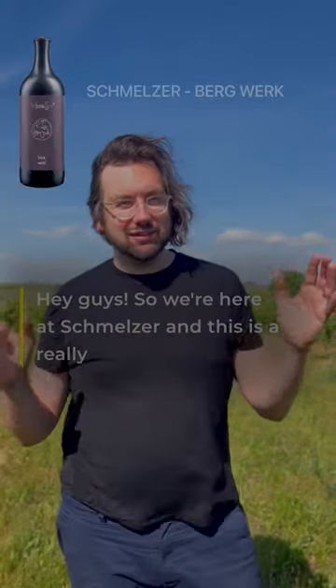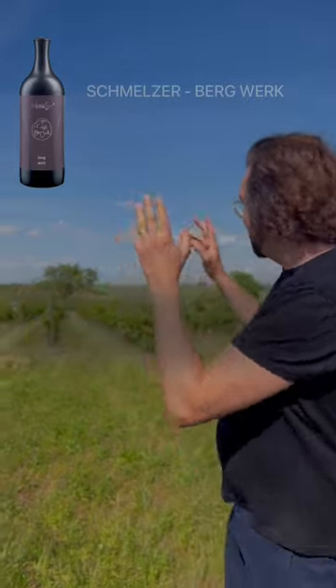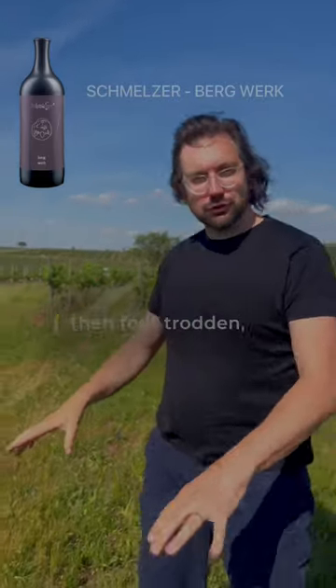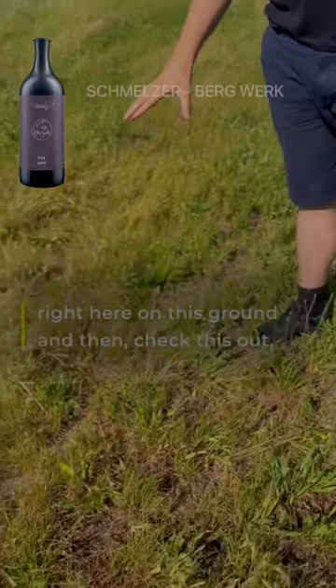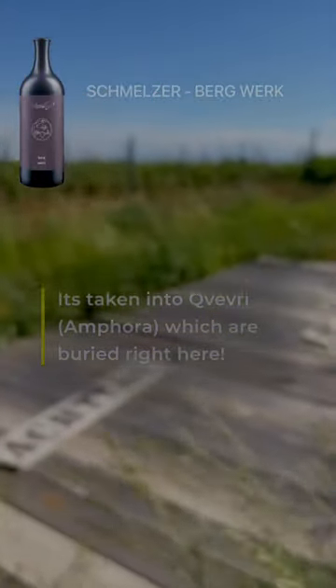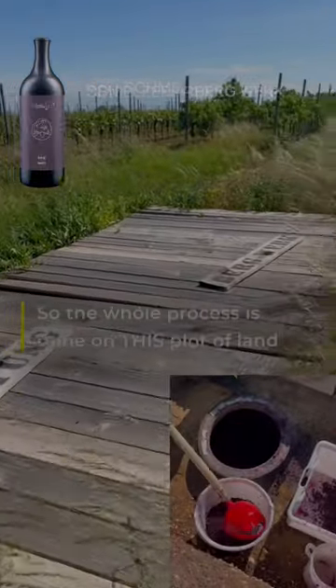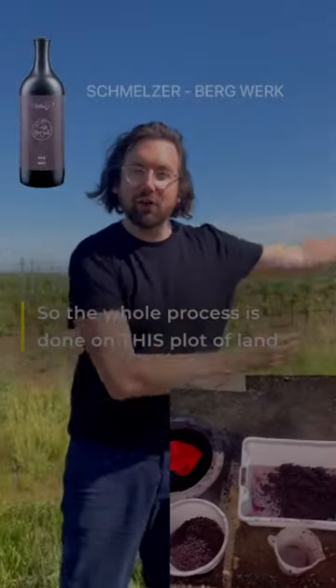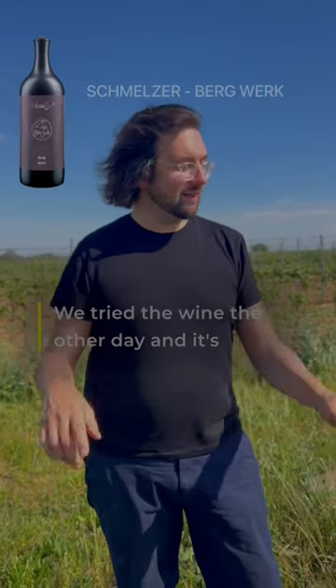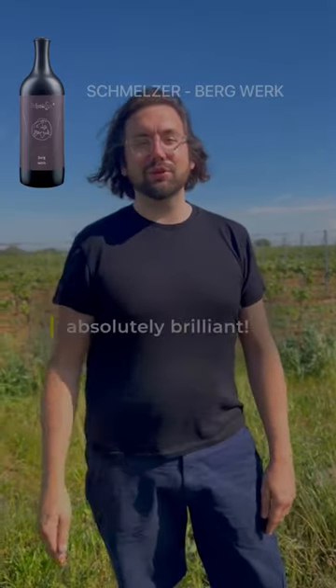Hey guys, we're here at Schmalzer and this is a really fascinating story because this is Cabernet Sauvignon, grown right here, it's foot-trodden right here on this ground, and then check this out — it's taken into qvevri which are buried right here. So the whole process is done on this plot of land, which I think is absolutely fascinating and very admirable. And we tried the wine the other day and it's absolutely brilliant.